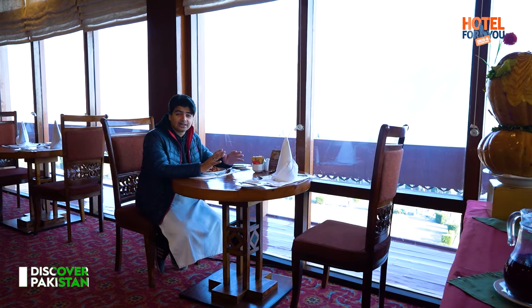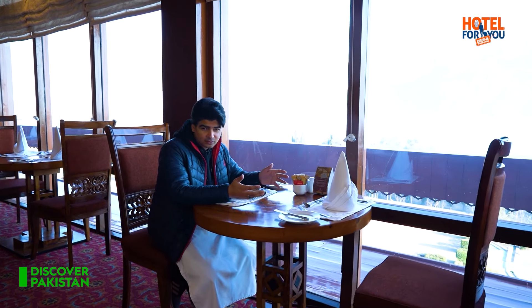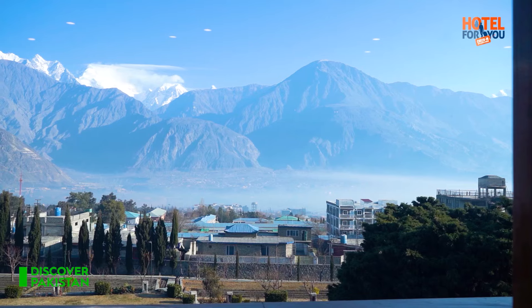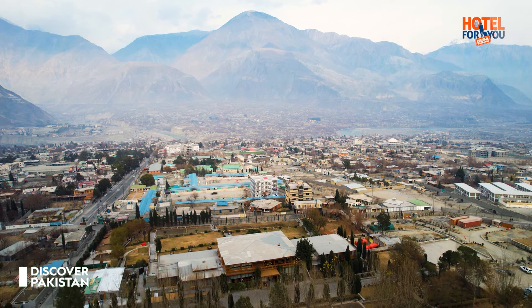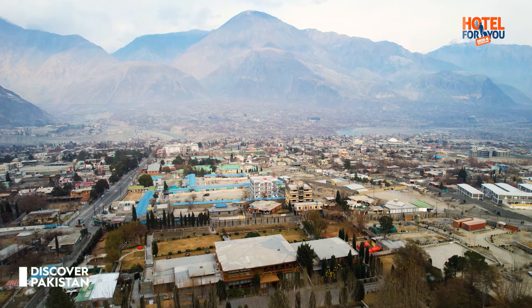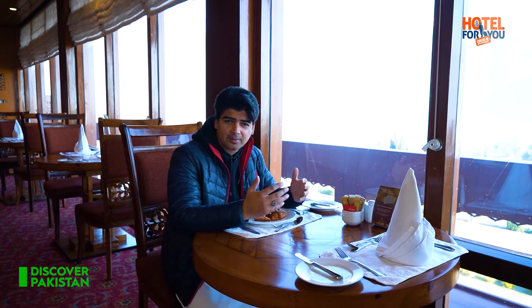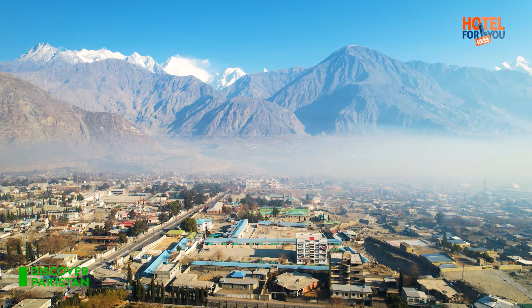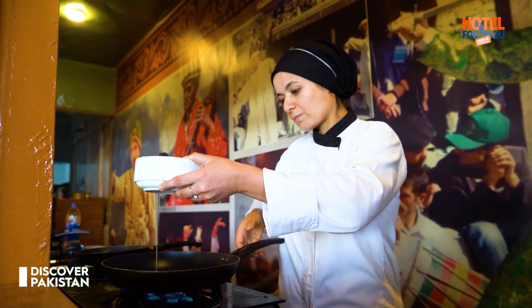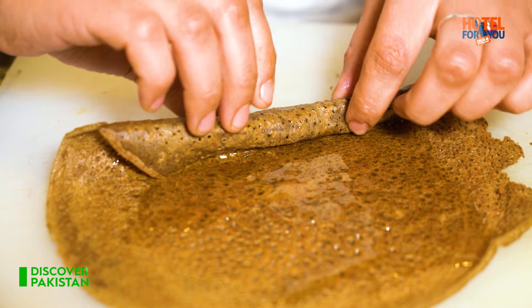Gilgit Serena Hotel's restaurant is not only big, but people also like to host household functions here, with the prospect of Danyour Valley and the Serena family. The view is beautiful and you can see the markets on Rakaposhi. You can enjoy such a nice view here with your breakfast buffet.